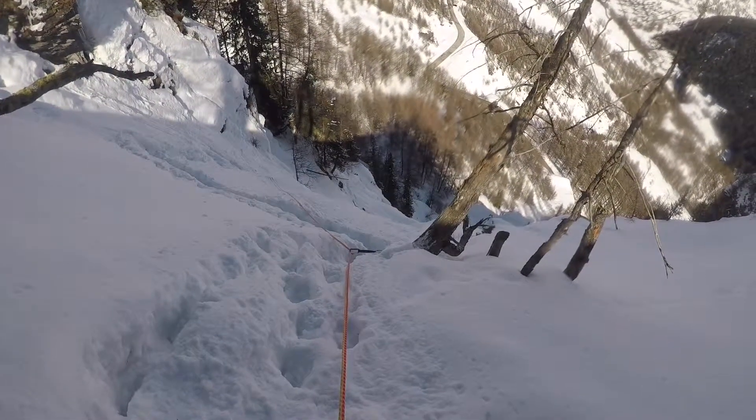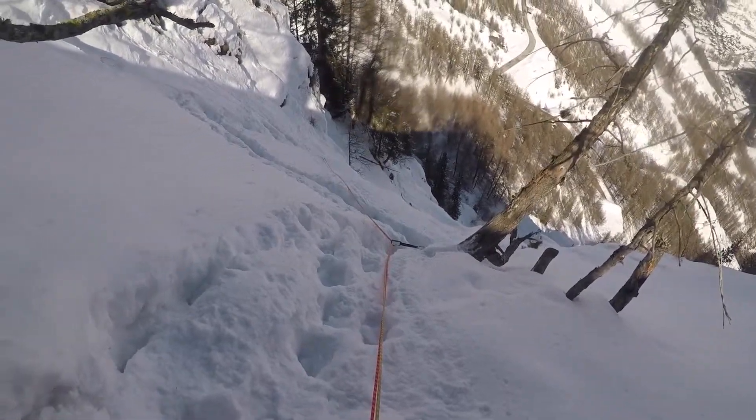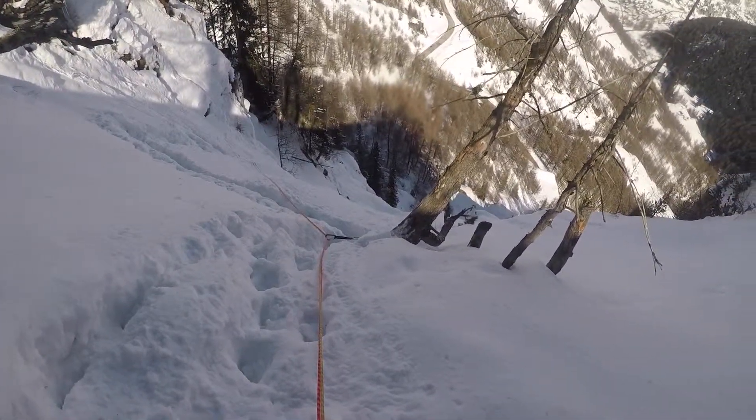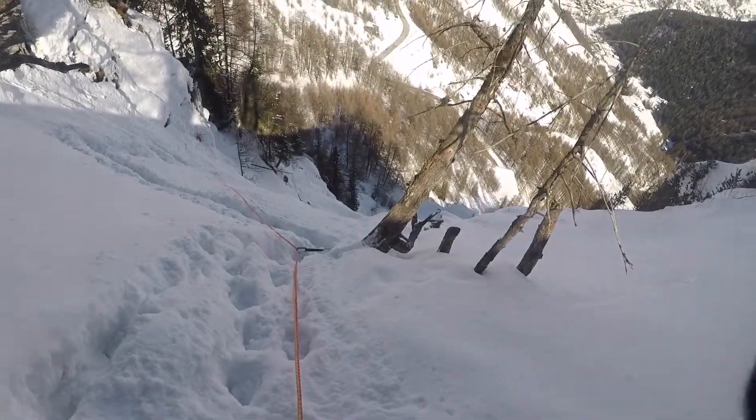Top of the third pitch. Pretty full on to be honest — quite steep in the middle, and then this real soft, sketchy snowbank all the way to my lovely tree relay. Holly back to second, on his way up.